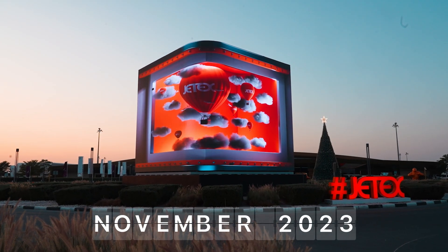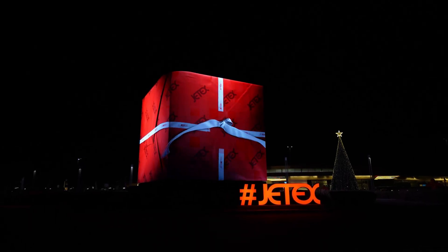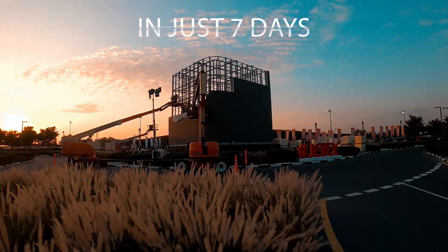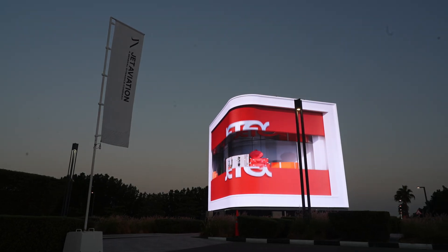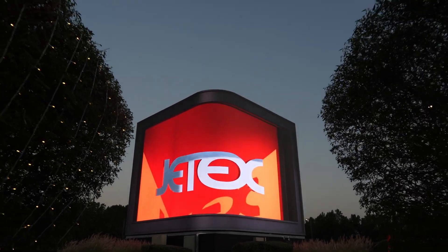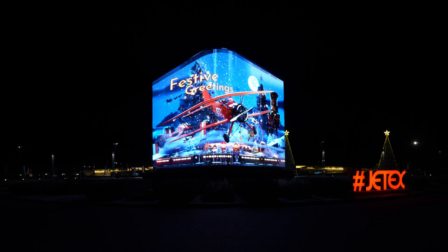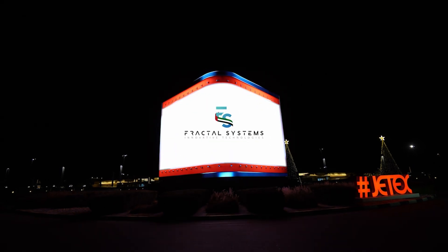November 2023, just three months after the project started, the largest LED cube is installed in time for the COP28 conference. The complete installation on site takes just seven days, thanks to the intricately detailed planning and precision engineering by Fractal. In a matter of three months, the expert team of engineers accomplished what seemed impossible. The JetX LED cube now stands as a permanent symbol of commitment to excellence and innovation, marking a historic moment for the JetX terminal and the COP28.